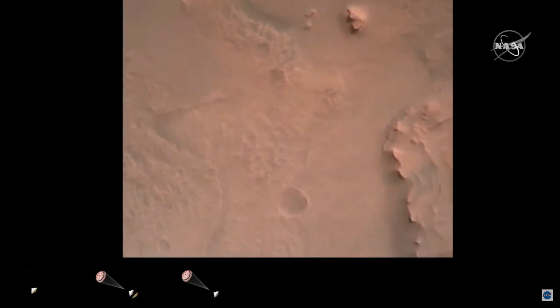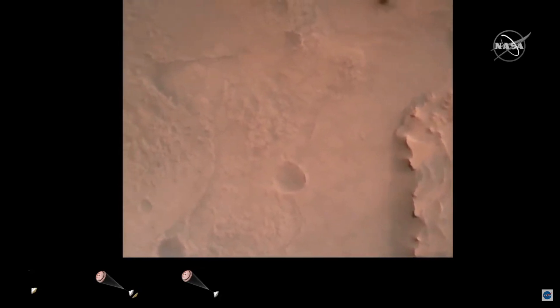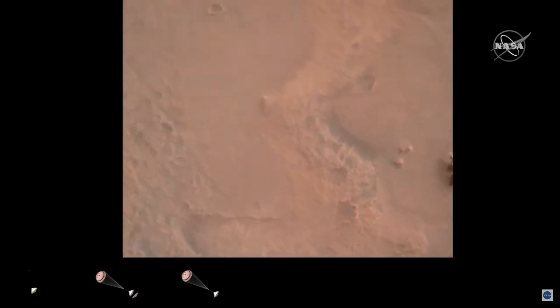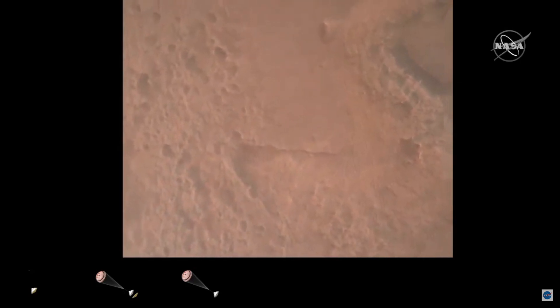Perseverance is continuing to descend on the parachute. We are coming upon the initialization of terrain-relative navigation and subsequently the priming of the landing engines. Our current velocity is about 90 meters per second at an altitude of 4.2 kilometers.